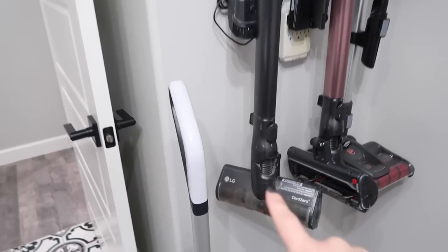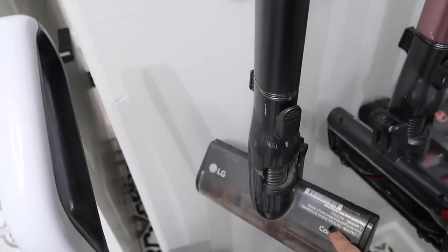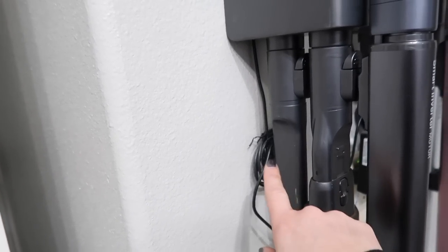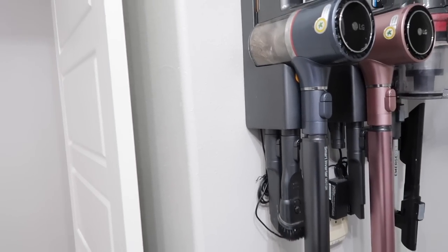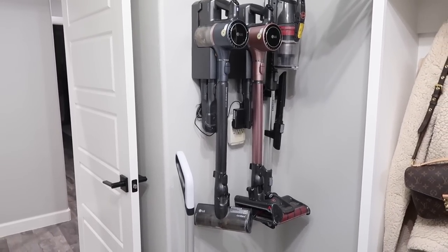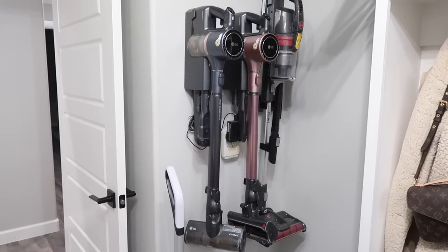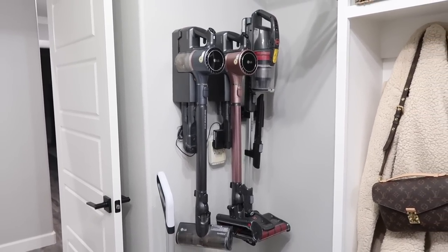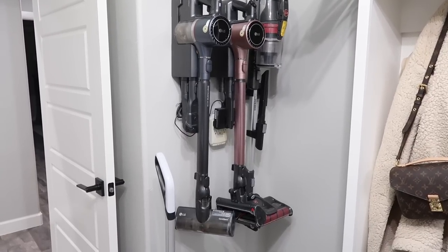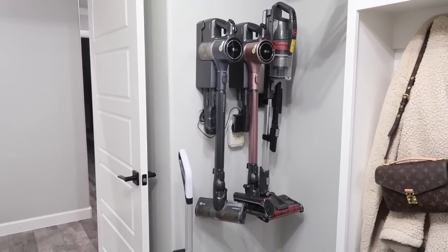It also has the most attachments. It comes with one for hardwood floors that's softer, plus these attachments as well. It is the most pricey, but I've had it for years, I love it, and I don't have any issues. I don't have any Dyson vacuums — I had one Dyson when I first started this channel and I just wasn't impressed, though that was years ago so they may have gotten better. This review covers LG and Hoovers only.